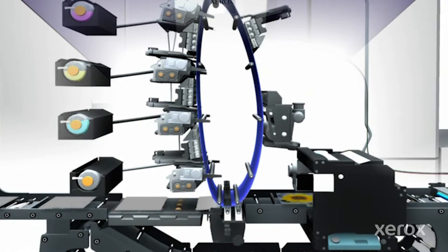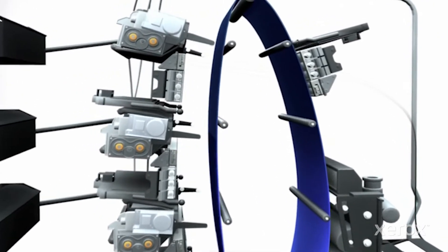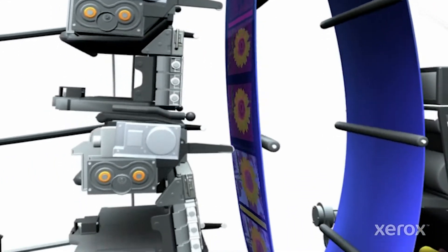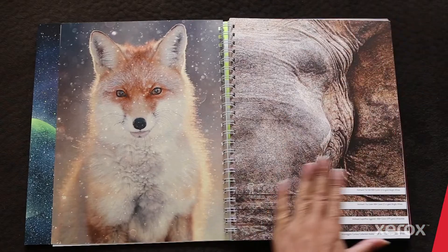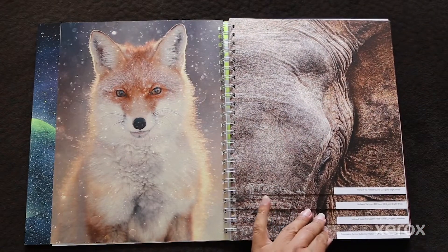Four imaging stations build the image directly on the image belt, a process called image-on-image, and then onto the media via a single point of transfer, resulting in enhanced image quality and extremely accurate color-on-color registration, while eliminating opportunities for distortion and other quality issues.